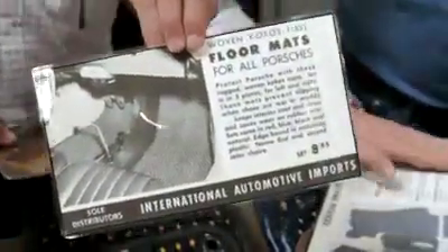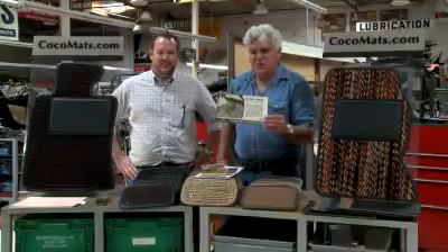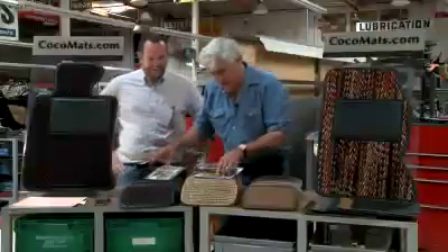Look how much they were back in 1966-67 — $8.95 a set. A little more than that now.